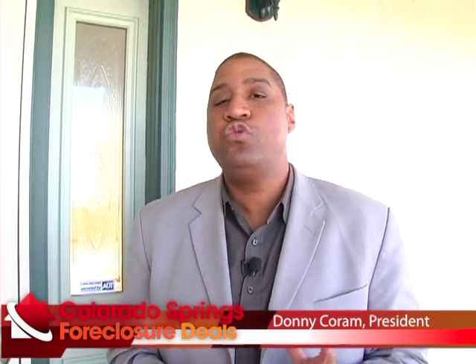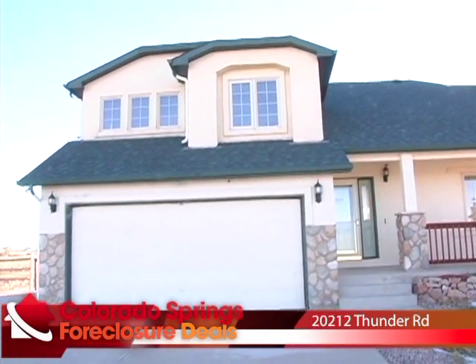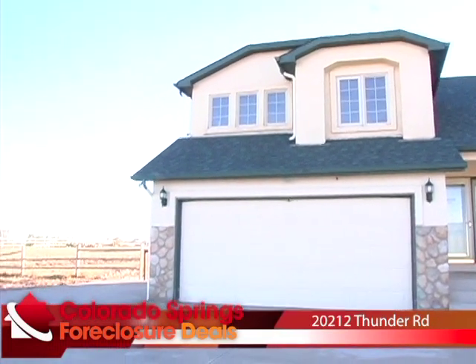We're at 20212 West Thunder Road. This property is located at the very north tip of El Paso County in Colorado Springs, basically right on County Line Road. Just across County Line Road you're in Douglas County. Some consider this the Black Forest area, others would call this King's Deer. This home features four bedrooms, three baths, a two-car garage, and about 2,600 square feet of living space. Perhaps its most compelling feature is the five acres of horse-available property around it.